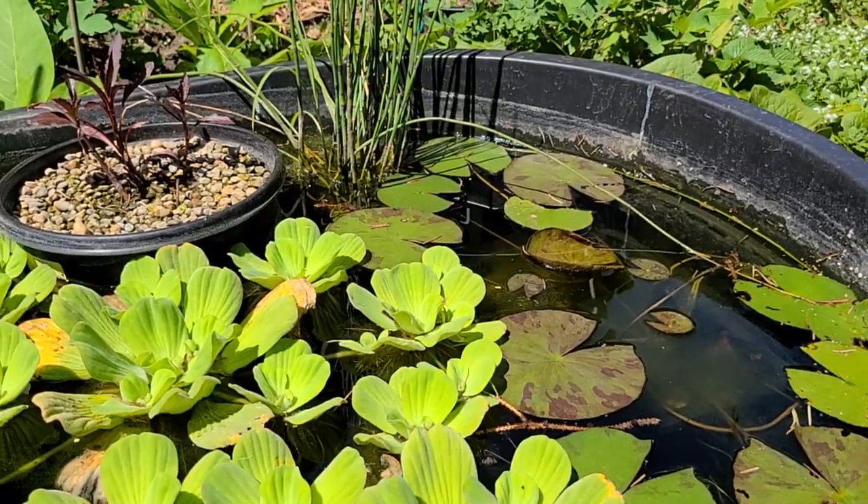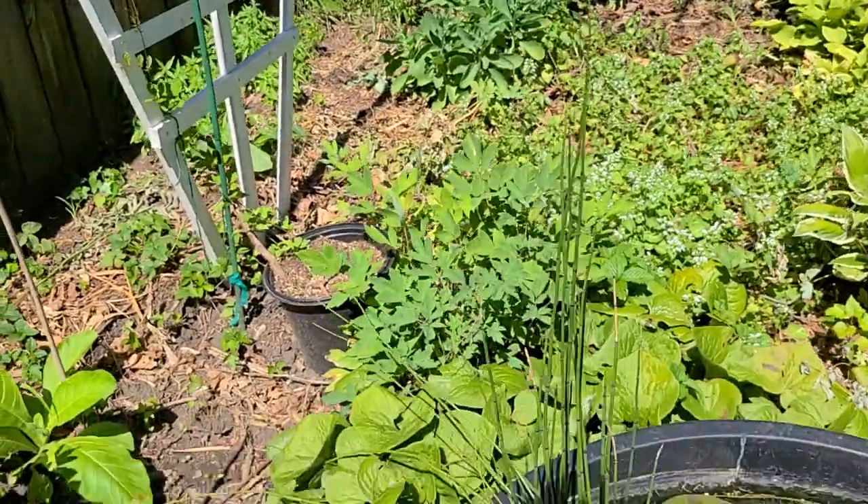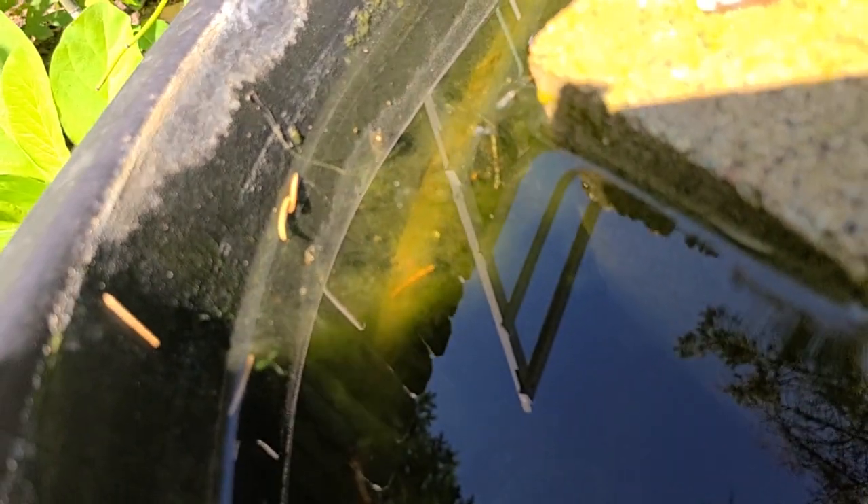I also like to just stop and take a look and see what sorts of insects are using my pond. The other day I found — actually I see one right here. Can you see it? Some snails in here, which are good because they eat the algae.